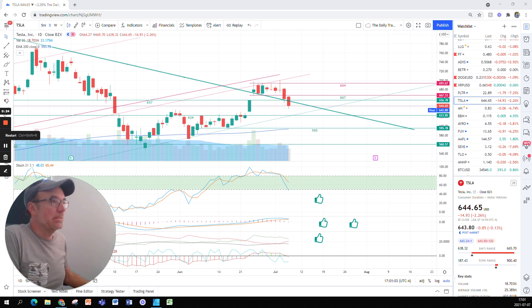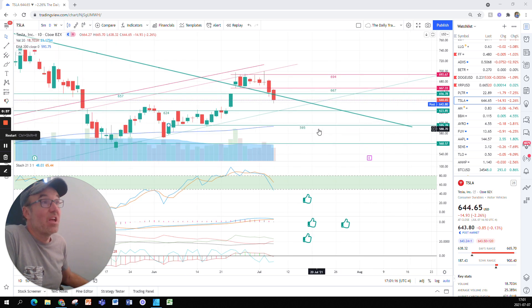Tesla went down $14.93, 2.26% at $644.65. Post-market, we seem to be down by $0.85.